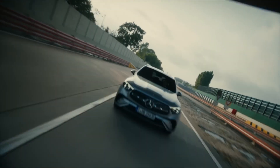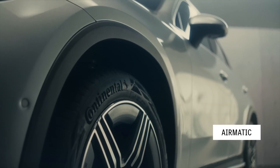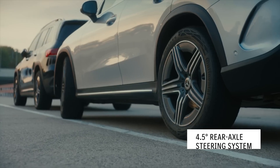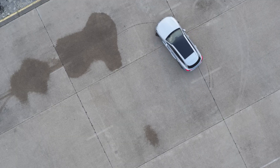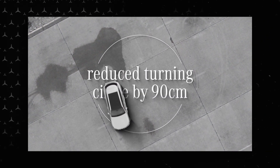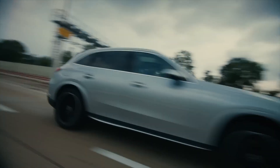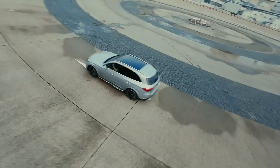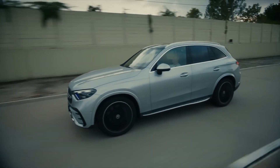The new GLC is all about agility. With the optional engineering package, it comes equipped with Airmatic air suspension and 4.5-degree rear axle steering. At speeds under 60 km/h, the rear wheels steer in the opposite direction to the front, giving the car a virtually shortened wheelbase — making it more agile, easier to park, and fun. At speeds over 60 km/h, the rear wheels steer up to 4.5 degrees in the same direction as the front, giving a virtually extended wheelbase for greater high-speed stability.